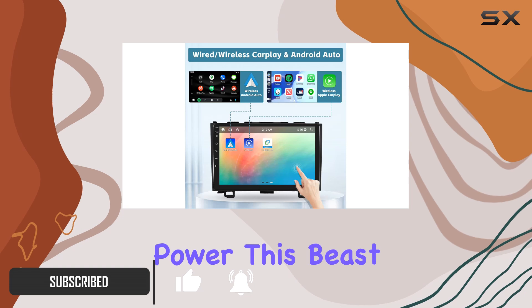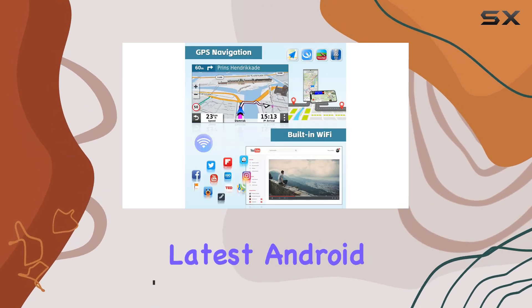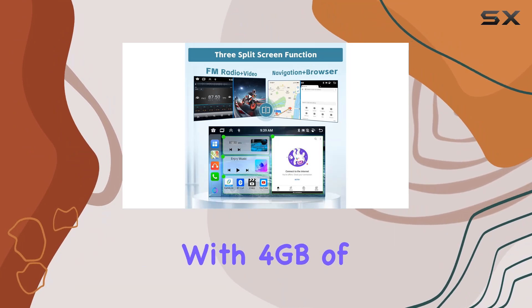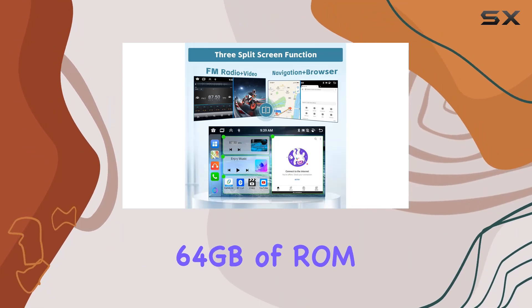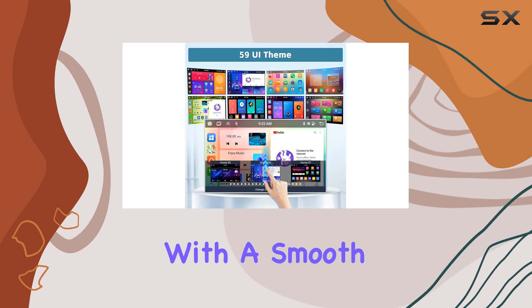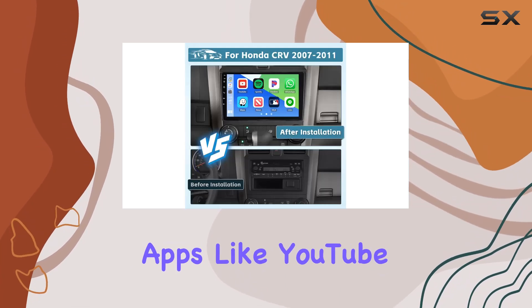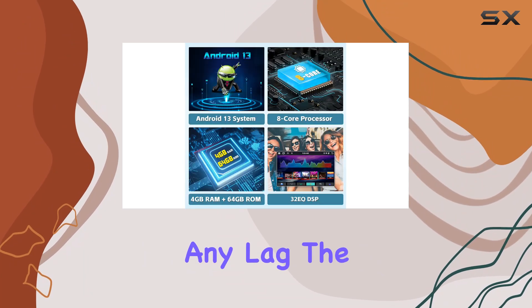First off, let's talk power. This beast runs on the latest Android 13 system, boasting an impressive 8-core processor. With 4GB of RAM and a whopping 64GB of ROM, you're equipped with a smooth and efficient interface, allowing you to download and enjoy multiple apps like YouTube, Spotify, and Pandora without any lag.